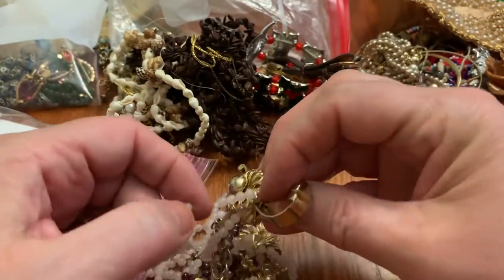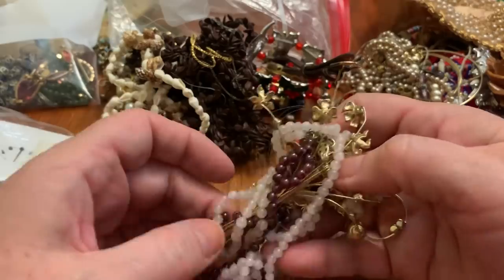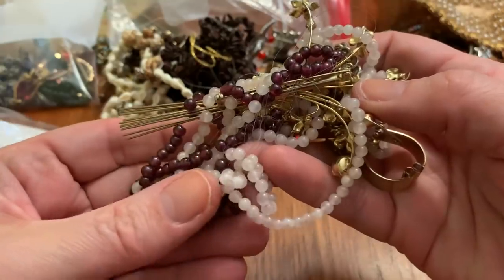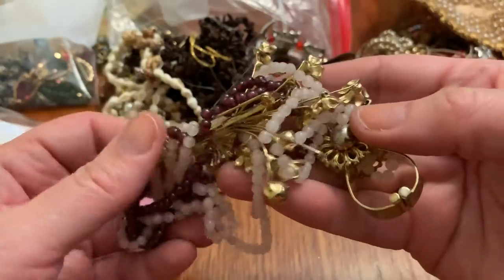This is a big tangled mess, but I see a big brooch in here, and I see some pretty beads. Those are definitely garnet, I would say, and some rose quartz — heavy for the tininess of them. Very pretty.